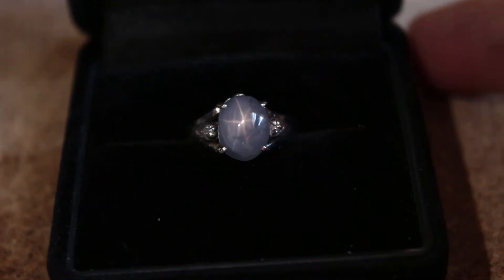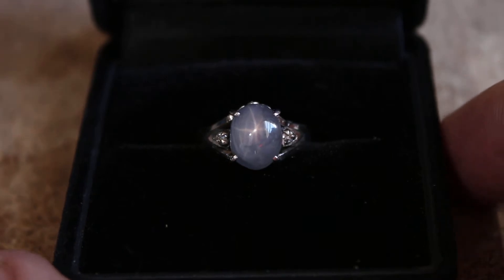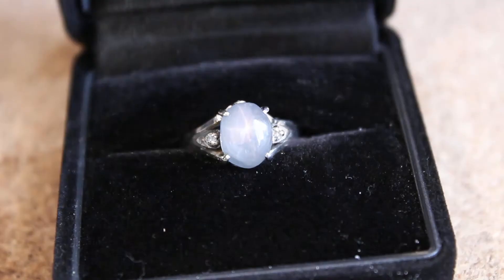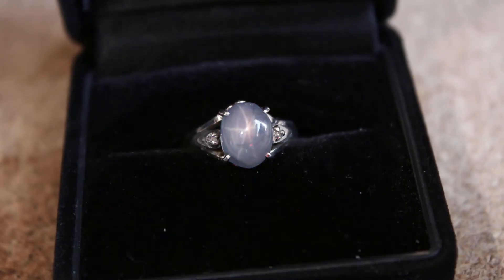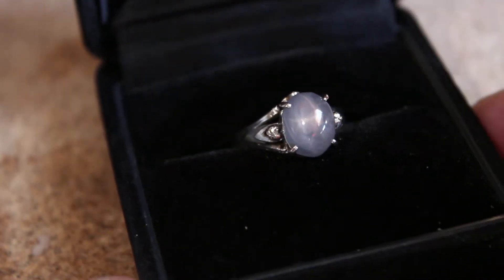Hey everybody. Today I have for you this really beautiful natural bluish-gray star sapphire. It has a really nice star — it's pretty obvious.